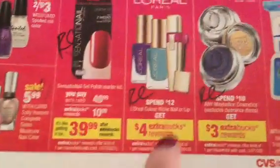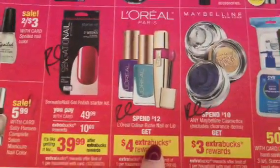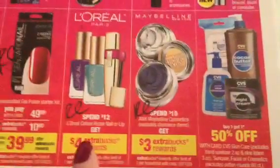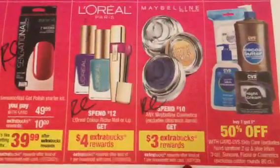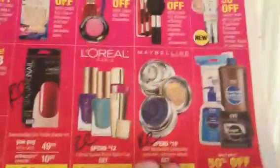L'Oreal at Spend 12, Get Back 4 — we'll see this repeat at Spend 15, Get Back 5. We have lots of manufacturer coupons to pair with that, and we also have the $4 Off $12 CVS Redbox coupon. Maybelline at Spend 10, Get Back 3 — we will see this repeat, the exact same promotion.